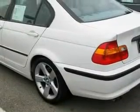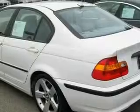This BMW's list of numerous features includes height-adjustable driver and passenger seats, heated washer fluid, a 10-speaker audio system, a CD player, airbags, a brake assist system, and this vehicle has just over 37,000 miles.